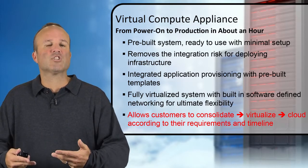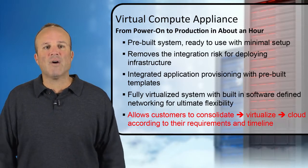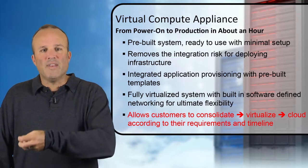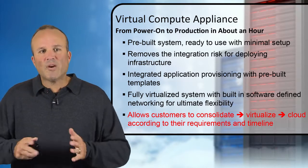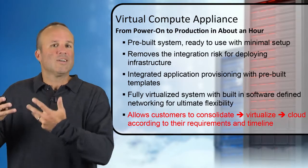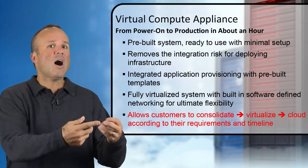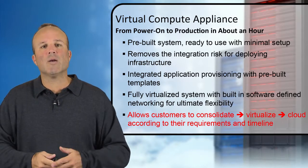These templates enable you to get into production faster for applications by deploying them into virtualized environments. This is a fully virtualized system. Software-defined networking capabilities are built in along with our virtualization technologies, making it a very flexible platform for as-a-service types of projects. This ultimately allows you to go from old-school consolidation and tech refresh activities to highly virtualized, autonomic, cloud-based deployments based on your requirements and timeline.